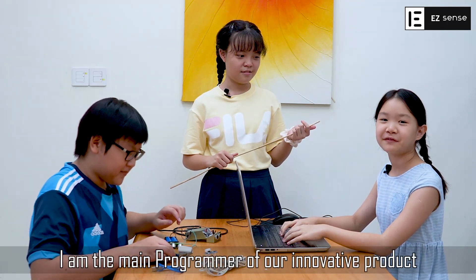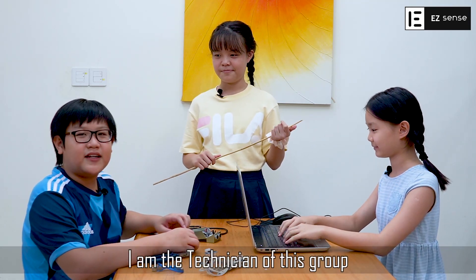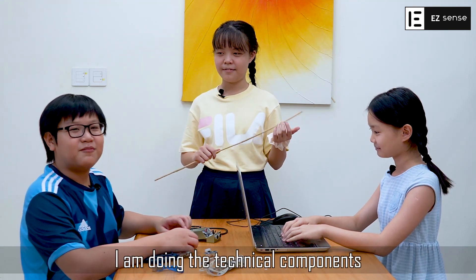Hi, I am Connie Chi. I am the main programmer of our innovative product. Hi, I am Brian Wall. I am the technician of this group and I am doing the technical components.